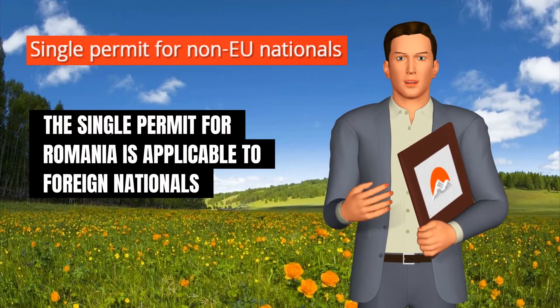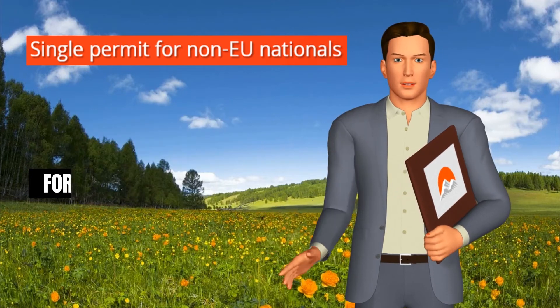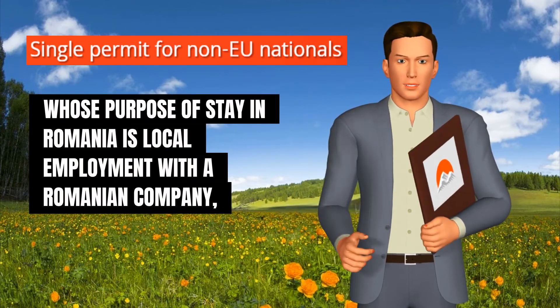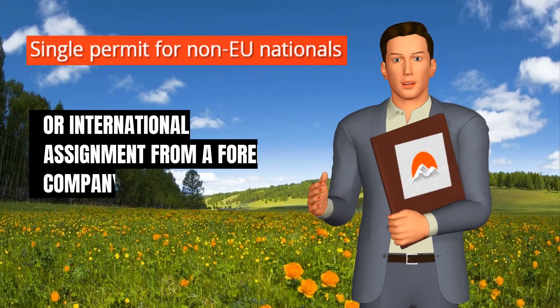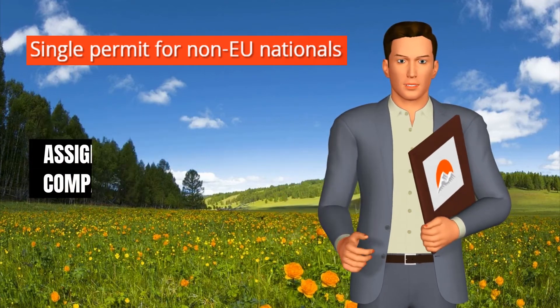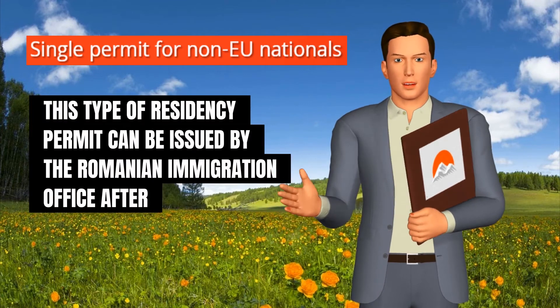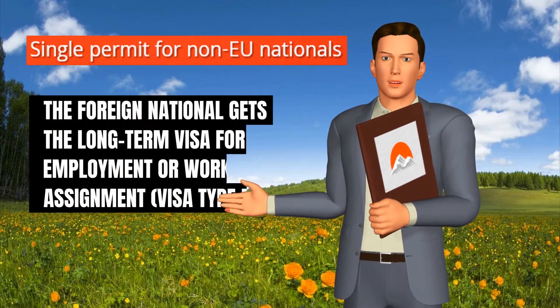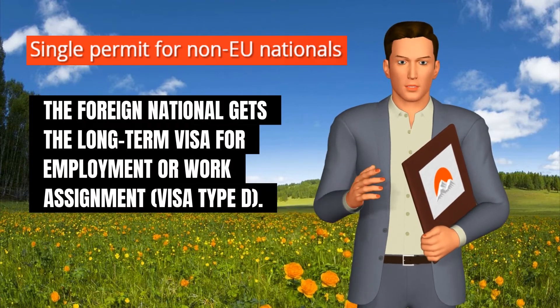The single permit for Romania is applicable to foreign nationals whose purpose of stay in Romania is local employment with a Romanian company or international assignment from a foreign company. This type of residency permit can be issued by the Romanian immigration office after the foreign national gets the long-term visa for employment or work assignment, visa type D.